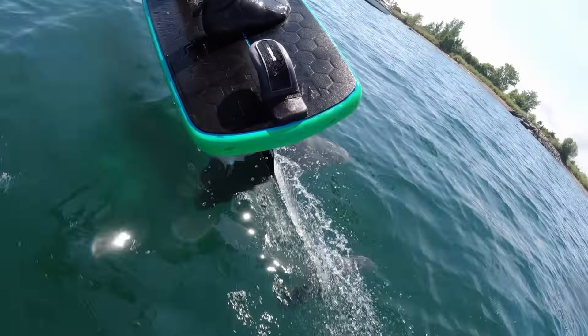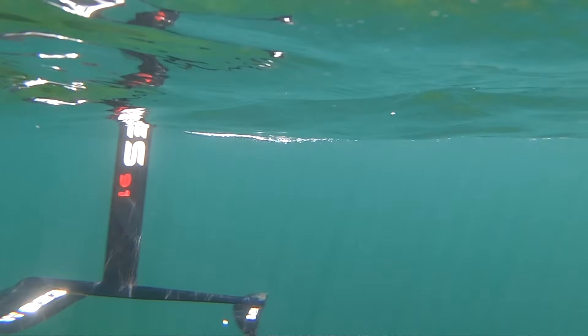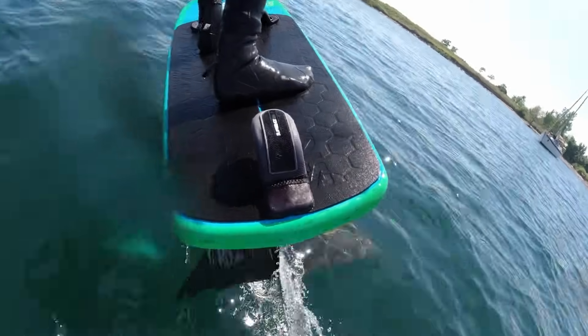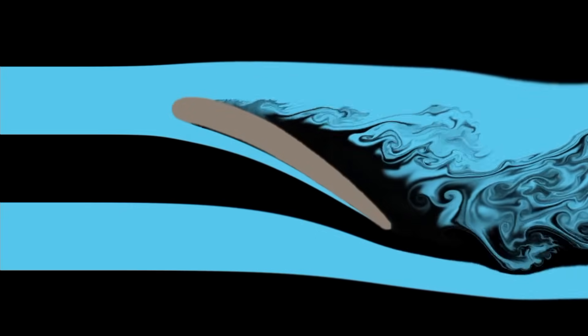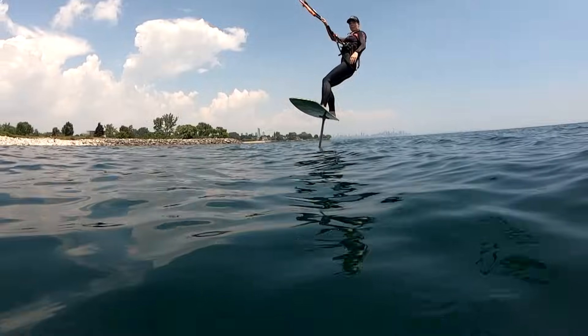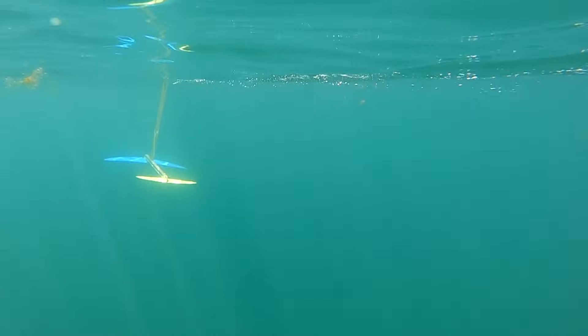According to research, hydrofoils are most efficient when the angle of attack is 3 to 4 degrees, with a lift-to-drag ratio of about 20 to 25 to 1. If the angle of attack is higher than 15 degrees, stall can occur depending on the wing design. Overall, compared to airplane wings, hydrofoils use a smaller angle of attack due to water's increased density and viscosity.